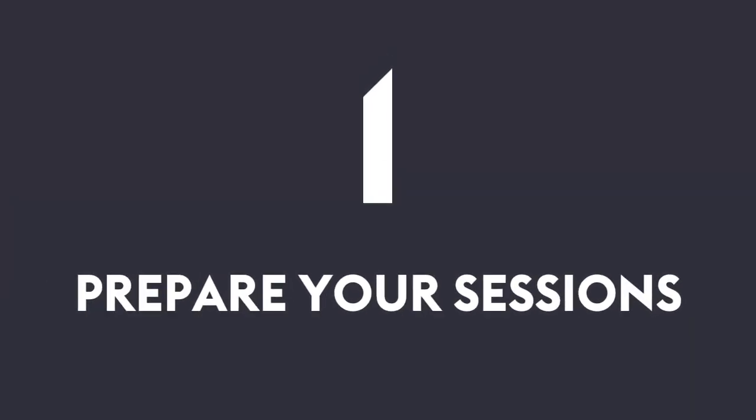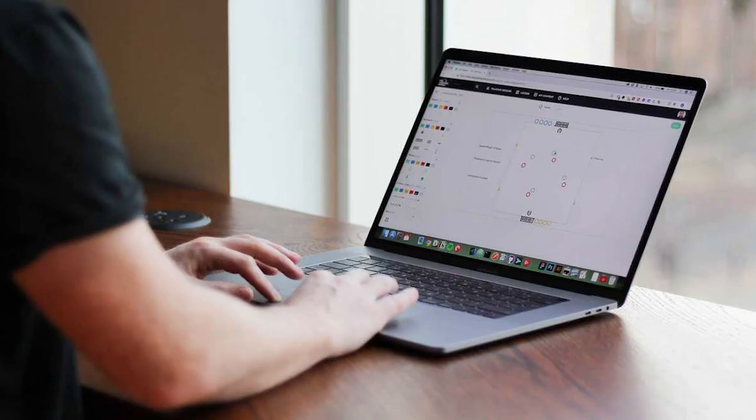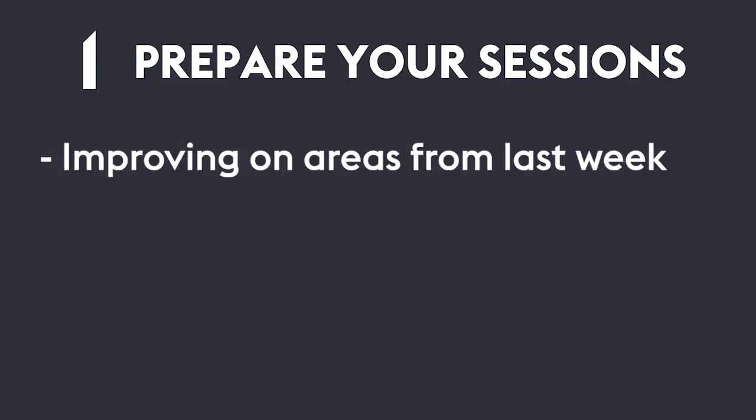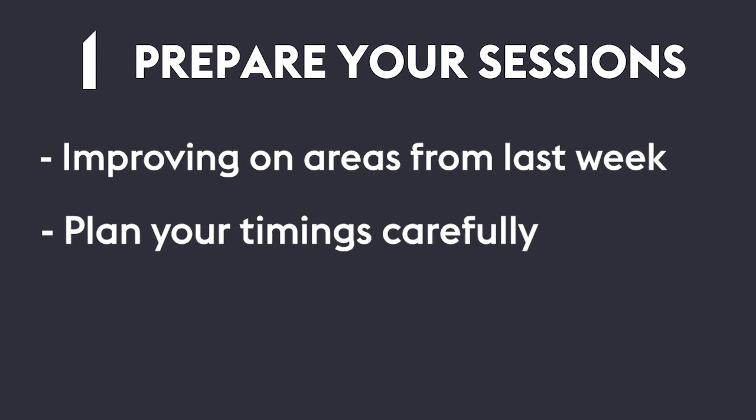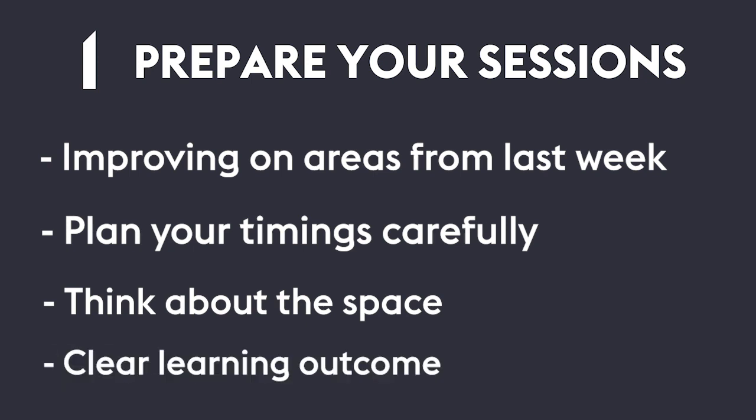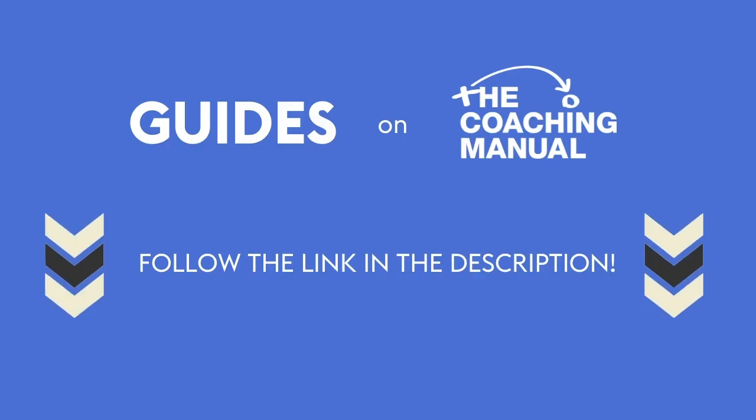Number one: prepare your sessions. Planning out your sessions in advance is vital if you want to succeed in coaching. Think about what didn't go so well last week and incorporate practices that will improve those areas. Time can be limited, so plan your timings for each part of the session so that you can cover everything you need to. Space can also be limited, so plan where on the pitch you will carry out each part of the session. Have a clear learning outcome — what are you trying to achieve and what does success look like? There are plenty of useful guides on The Coaching Manual platform to help coaches when planning sessions.